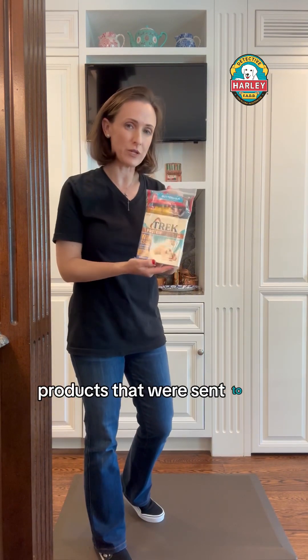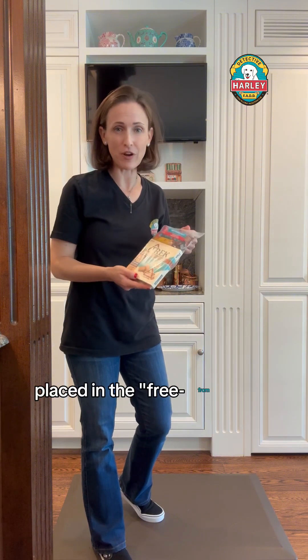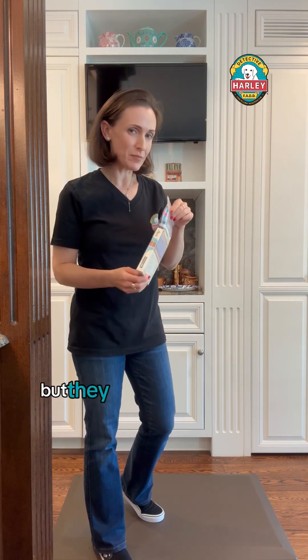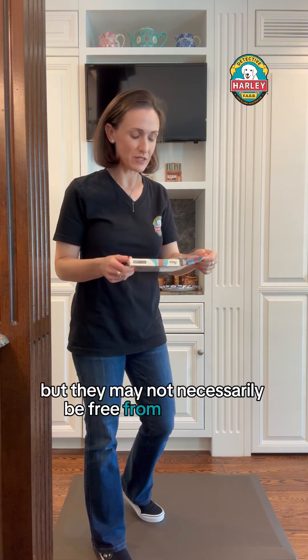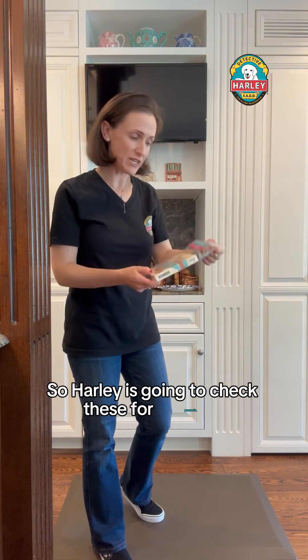We have some products that were sent to us by Creative Nature that are placed in the free-from aisle, but they may not necessarily be free from the top 14 allergens. So Harley is going to check these for peanuts.